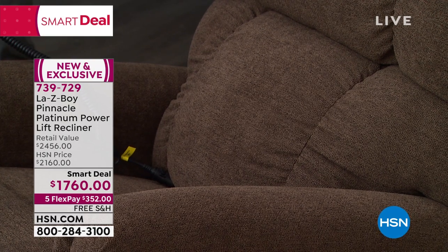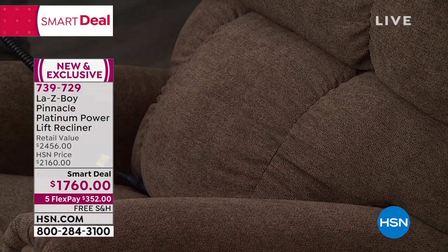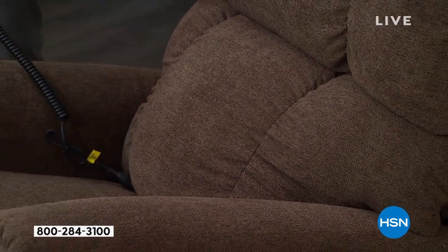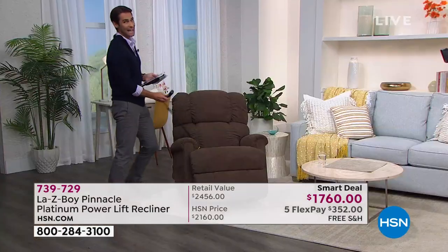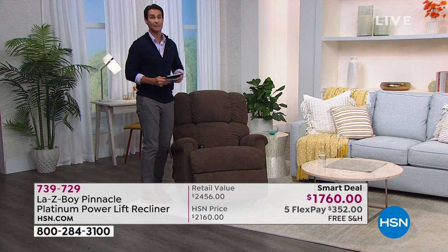I can really feel it when I'm sitting in there. For me, someone who had back surgery back in 2009 and still feels it — I know I need that lumbar support, and this is going to give it to me.